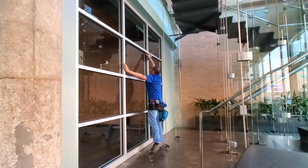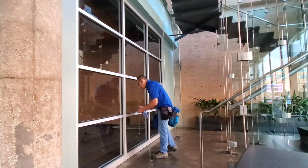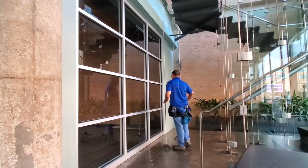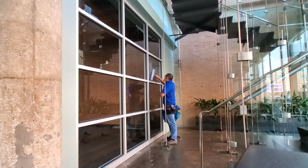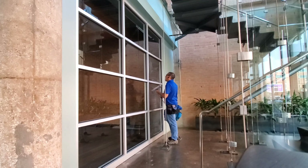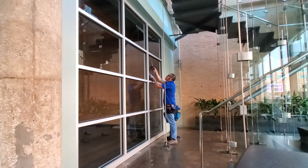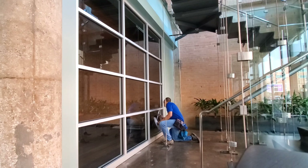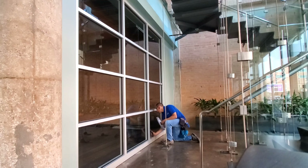If you guys clean windows and have any tips, please share them with me — I don't know everything, I'm just trying to share my experience with you guys. For those of you who are learning, let me know where you're at. Have you started? Are you still just watching videos? Do you guys live in a big city or a town? And why do you want to clean windows — is it because of the money, because you like cleaning windows, or because you like working in a different place every day?